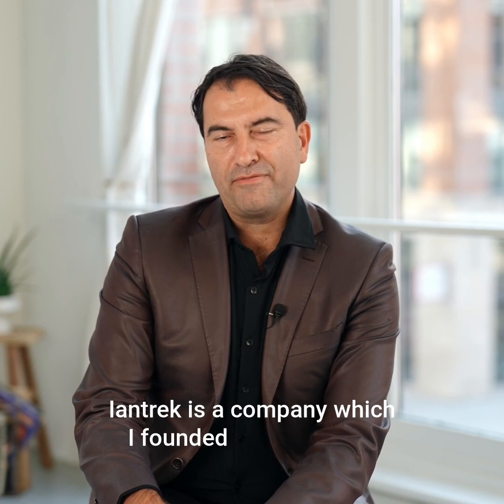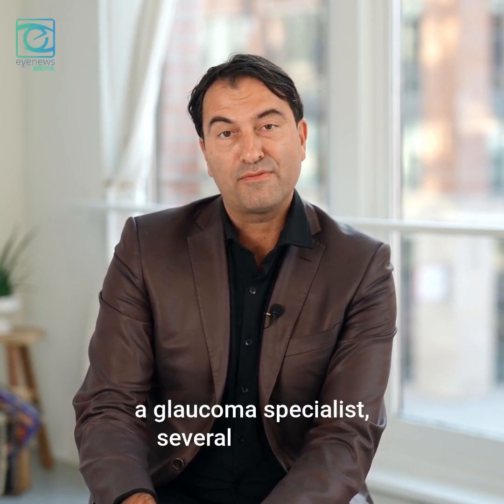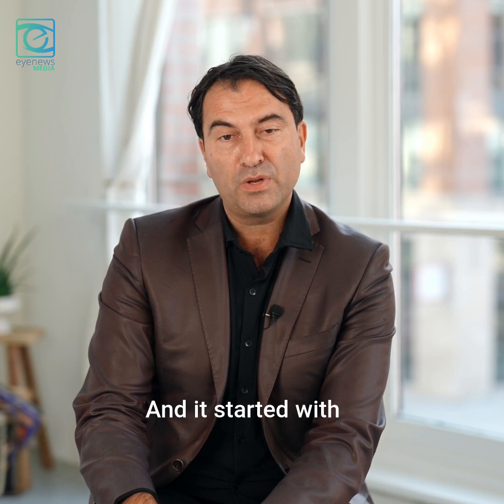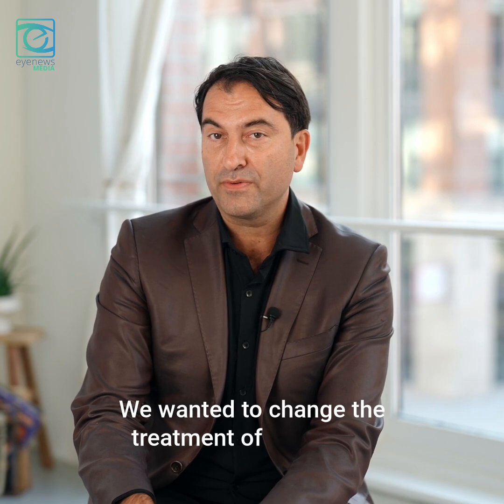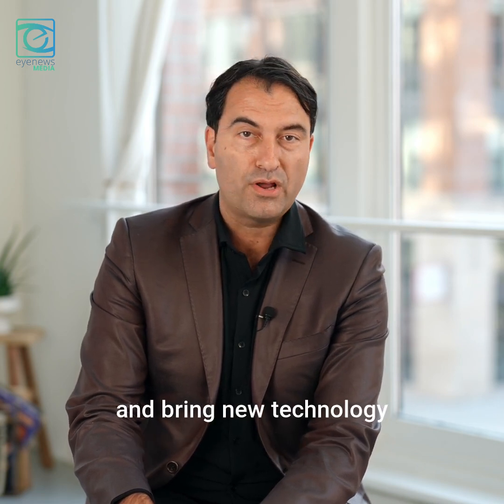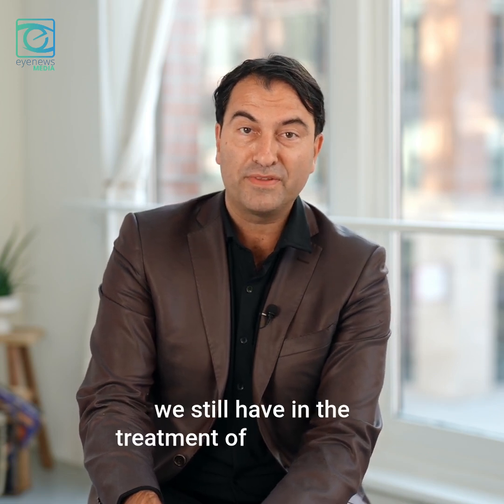Liantrec is a company which I founded as a clinician, a glaucoma specialist, several years ago, and it started with a very clinical problem. We wanted to change the treatment of glaucoma and bring new technology to physicians to address significant challenges and significant gaps we still have in the treatment of that disease.